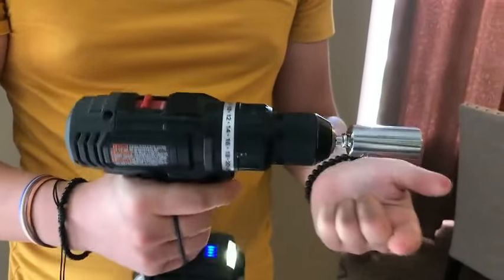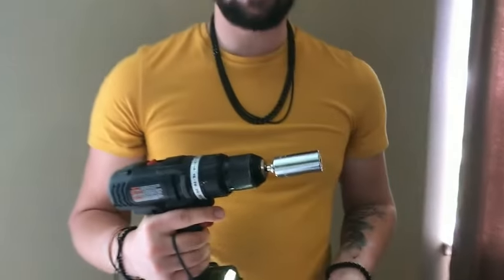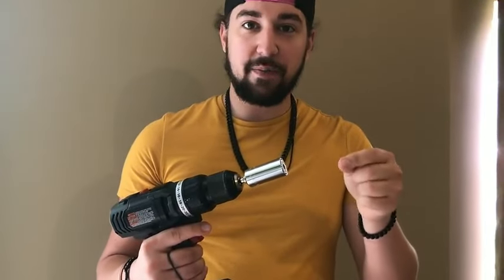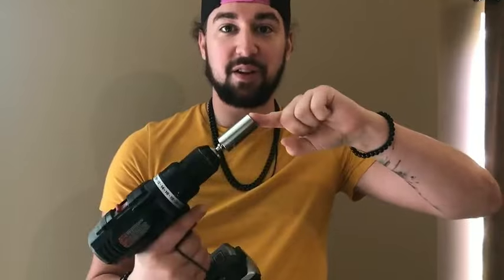Whether your gift recipient is a DIY enthusiast or simply in need of reliable tools for everyday tasks, these tools are sure to leave a lasting impression with their versatility. Don't miss the chance to offer a thoughtful and cool gift that sets itself apart. Enhance your gifting experience with these Super Universal Socket Tools, ensuring a memorable and appreciated gesture for those special individuals in your life.